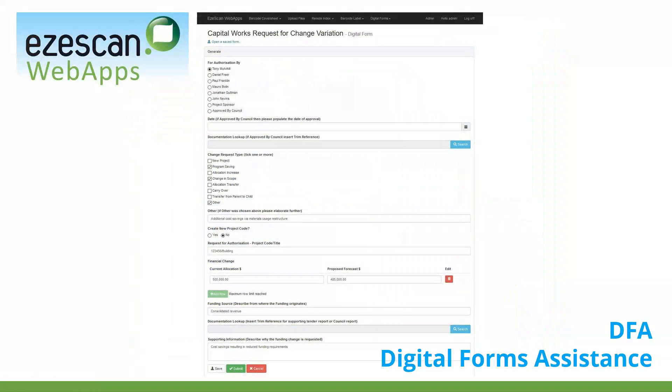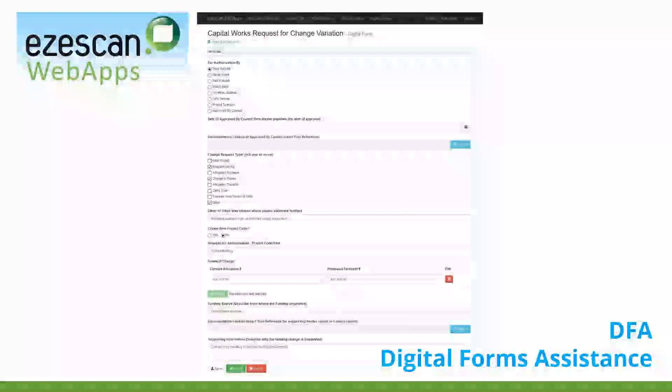We also offer web forms as part of our web app solutions, giving an organisation the ability to take a business process and create a digital workflow solution rather than just a PDF form filled out online. The by-product of filling in the form is that the transaction is automatically captured as a record and automatically put into your workflow in your EDRMS. EZscan's digital forms assistant can either push the transaction in as an email or push the required metadata to initiate that business workflow.